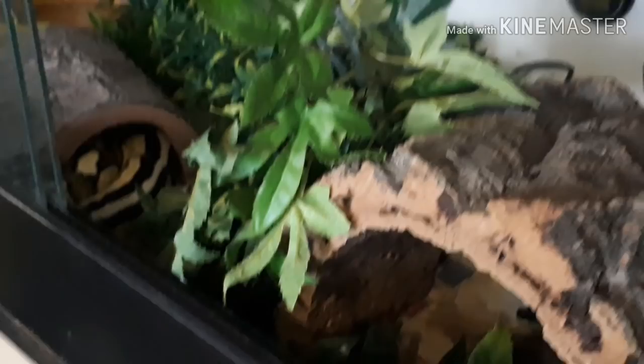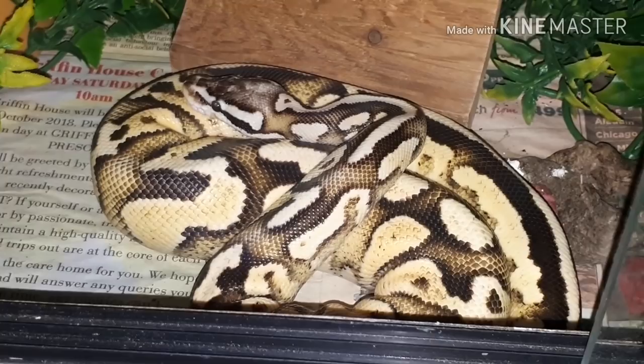Over in this corner is our super pastel yellow belly royal python. We don't feature him too much because he's a bit of a pain — like any normal royal python, he can get fussy on food and just ball up. He's on newspaper substrate because he wouldn't feed on aspen bedding but does feed on newspaper.